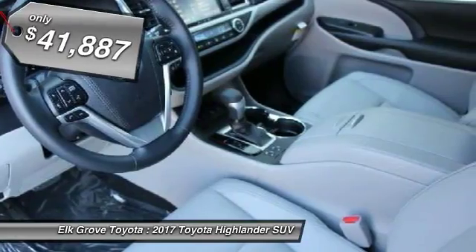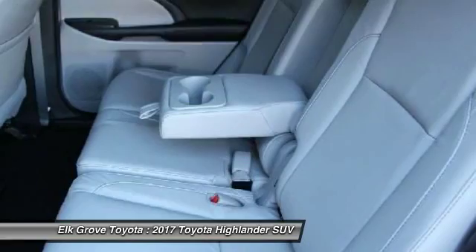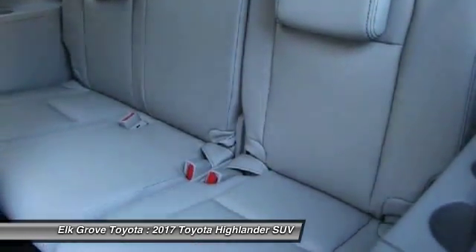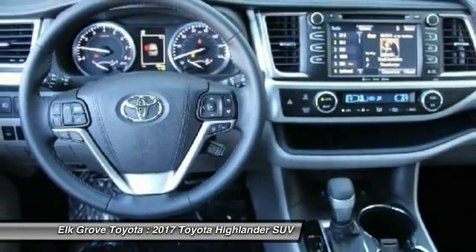Here are some of this vehicle's great options: carpeted front and rear floor mats, second row bench seat, and body side moldings. If affordable style and reliability are what you're looking for, this vehicle couldn't be more perfect. Drive it today.